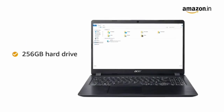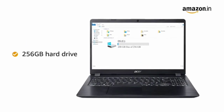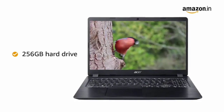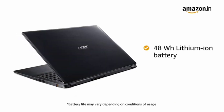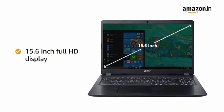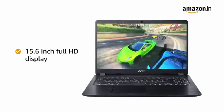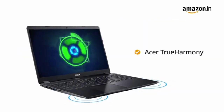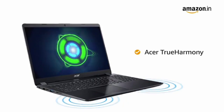This Acer Aspire 5 slim has a 256GB hard drive which is sufficient to hold all your videos, movies and photos. This laptop comes with a 48Wh lithium-ion battery. The laptop has a 15.6-inch full HD display which provides a good viewing experience. Equipped with two speakers with Acer True Harmony, it gives you a theatre-like experience.